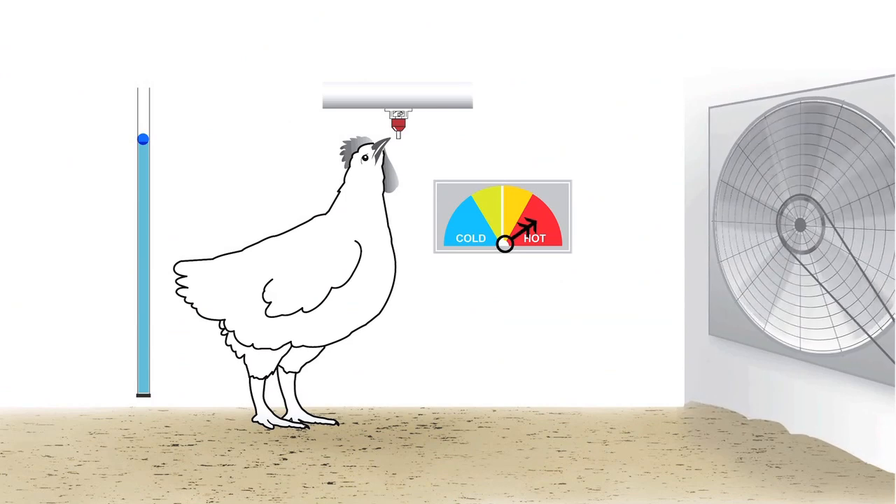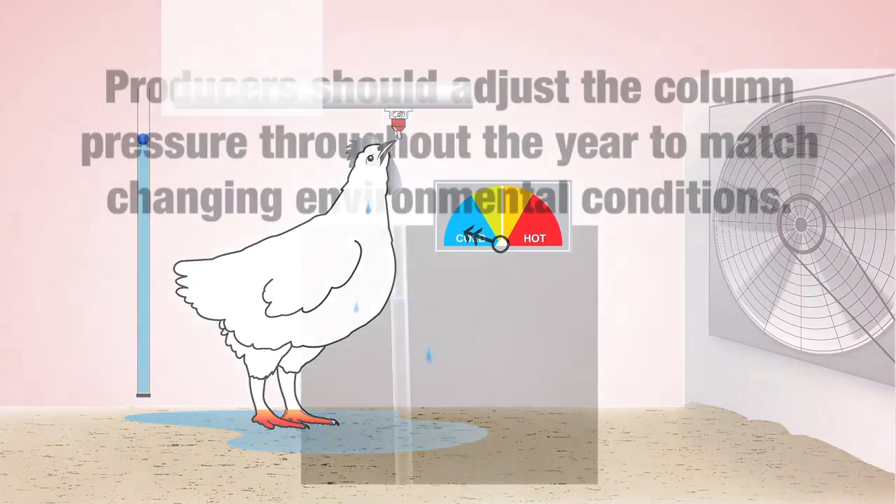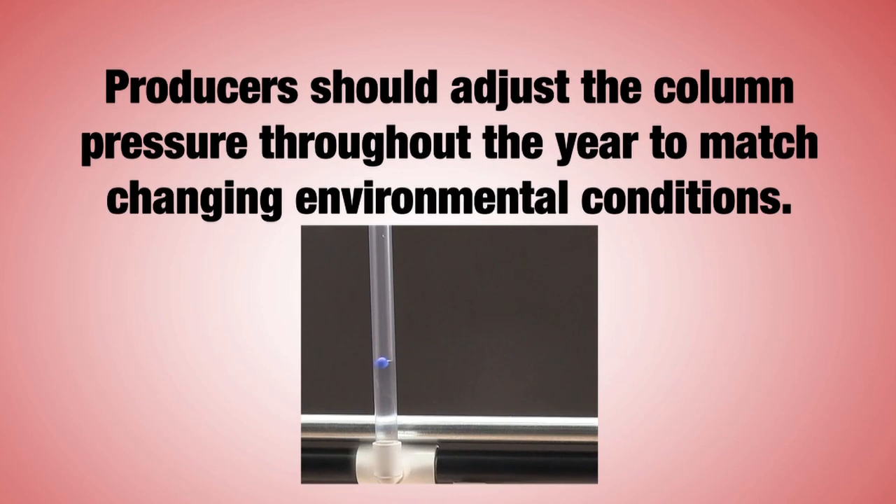After raising the pressure during hot weather conditions, producers may fail to lower the column pressure when the weather cools and ventilation and air movement is reduced. The result is wet litter and deterioration of the bird's environment and bird performance. The key takeaway is that drinker line column pressure should be adjusted in a manner that supplies ample water for the bird's beak and little or none for the litter.